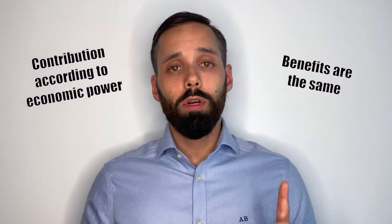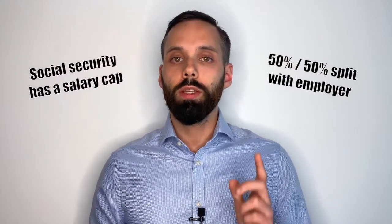You pay for the generation before you, and the generation after you will pay for your generation. Everyone who is insured contributes a certain amount that depends on how much you earn — the more you earn, the more you contribute. However, everyone receives the same benefits, very similar to income tax. The difference is that for Social Security there's a maximum contribution: after a certain salary, your pay is free of Social Security. And Social Security is mostly 50-50 paid with your employer. So Heinz is actually not paying 20% of his gross salary into the system, but 40%.